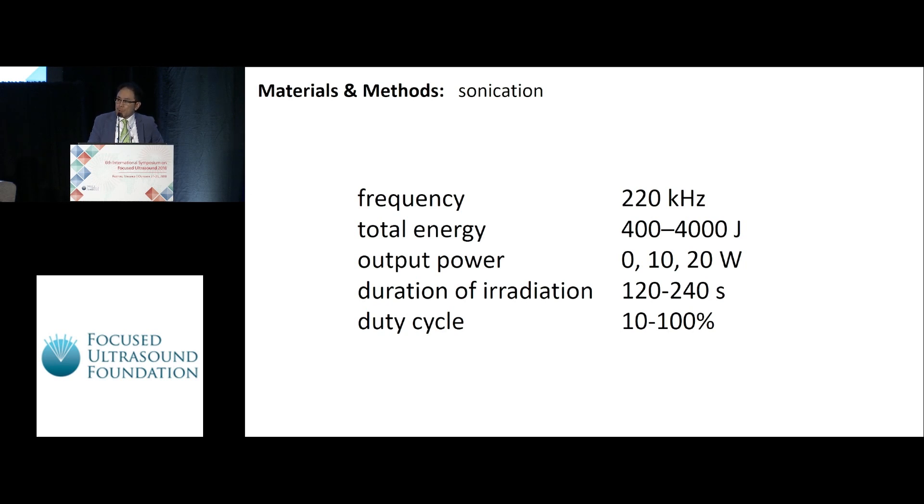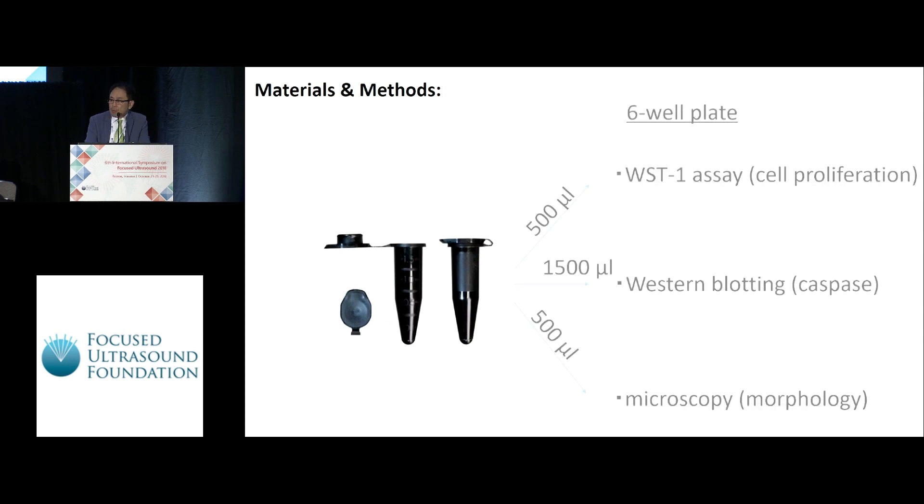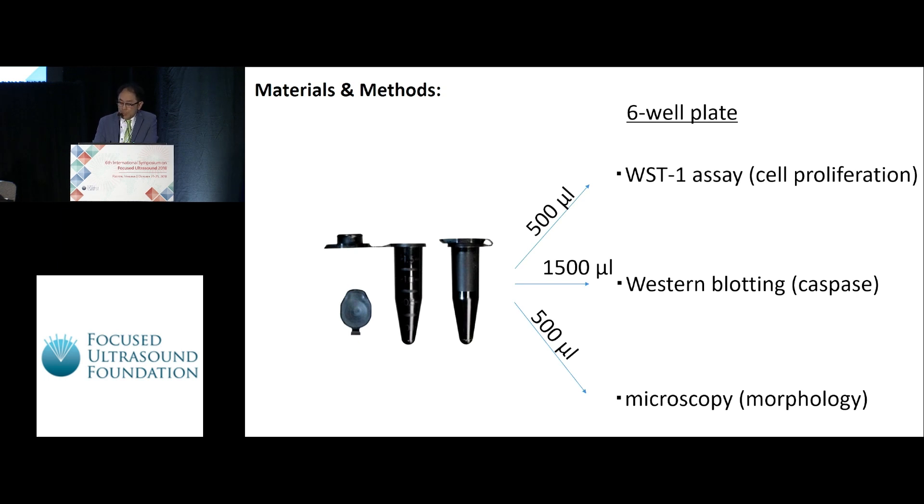Sonication was performed under the following conditions: frequency 220 kilohertz. The parameters — total energy, output power, duration, and duty cycles — are described in the slide. After sonication, cell viability, apoptosis, and morphology were evaluated.